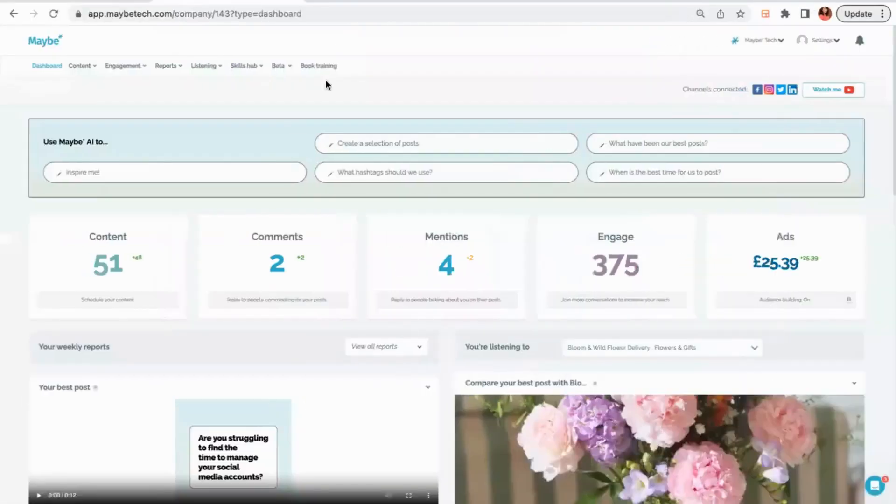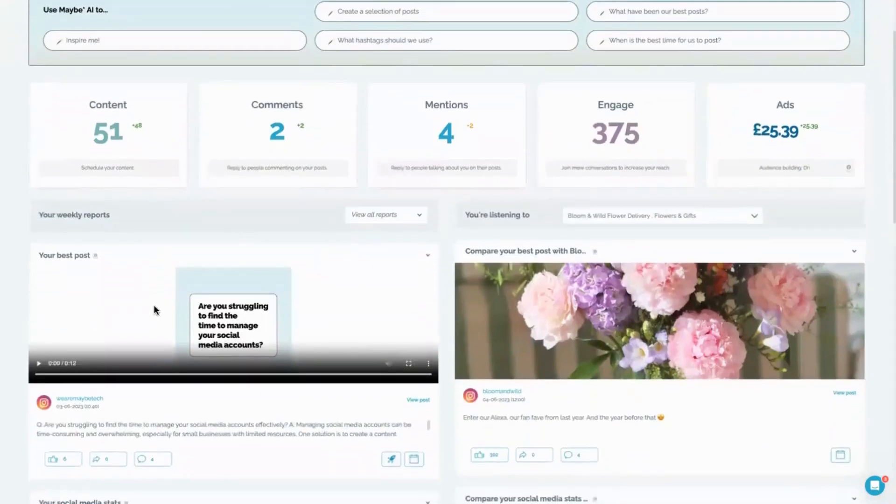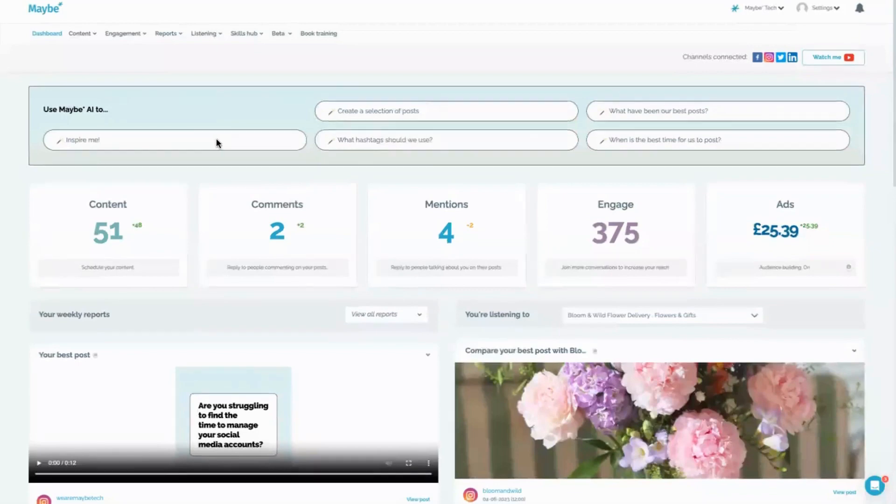If I were him, one of the things I'd want to do is go onto my dashboard and start looking at how social media is performing. One of the biggest challenges with social is coming up with content for posts. I would go to the Maybe platform — on the dashboard you can check out your best posts, compare against another account, and you can click here to create a selection of posts using their new AI tool.